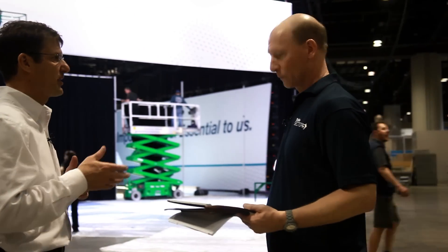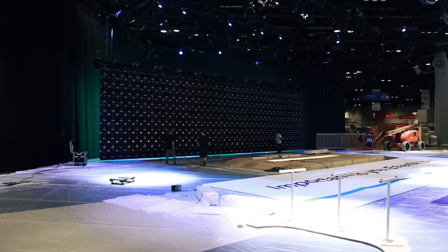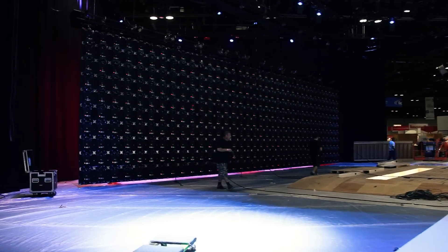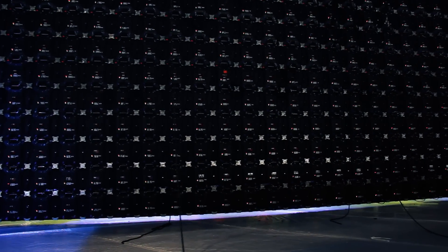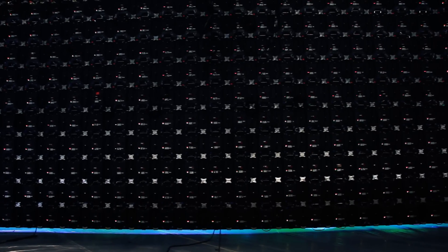We have a huge video wall, which is 16 feet tall and 60 feet wide. It has over 360 LED panels all put together to make a seamless wall — individual LED panels all communicating with one another to create that display. That wall alone weighs 7,500 pounds.